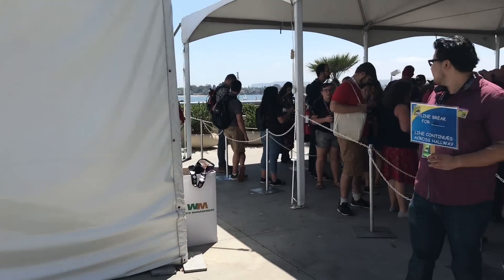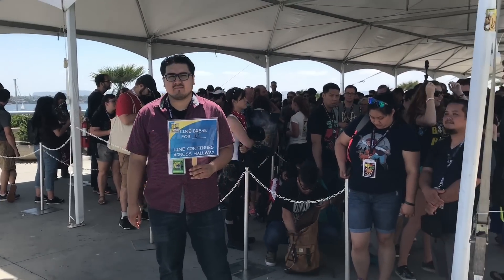One thing to keep in mind with some of these panels is that the lines can go outside, so you can end up waiting in the heat for a very long time. I used to go to a lot of panels when I came here, but now I really don't go to too many just because it takes so long. But now we're going to head to the ballroom area where some of the much bigger rooms are.